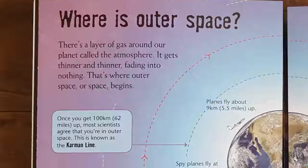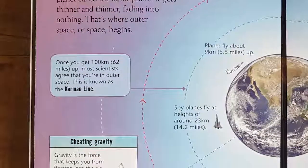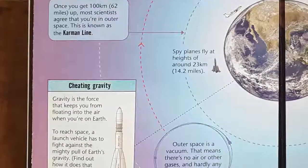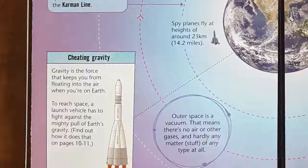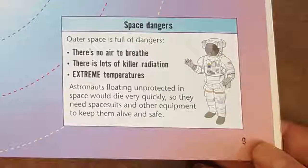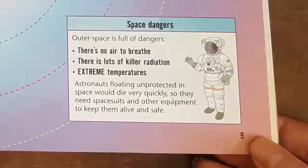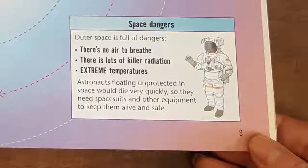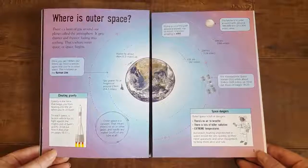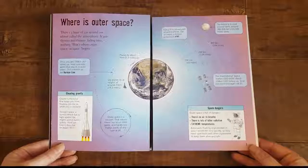On this page, we see: where is outer space? Where does it begin? There's a layer of gas around our planet called the atmosphere. It gets thinner and thinner, fading into nothing — that's where outer space begins. Outer space is full of dangers: there's no air to breathe, there is lots of killer radiation, and there are extreme temperatures. Astronauts floating unprotected in space would die very quickly, so they need spacesuits and other equipment to keep them alive and safe.